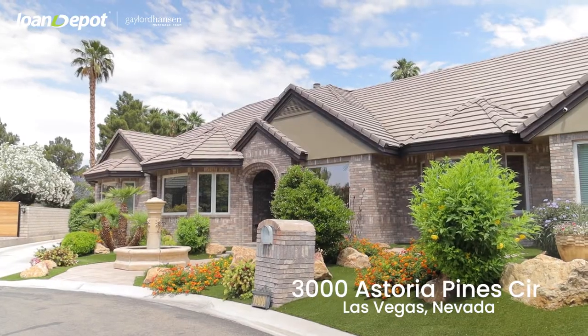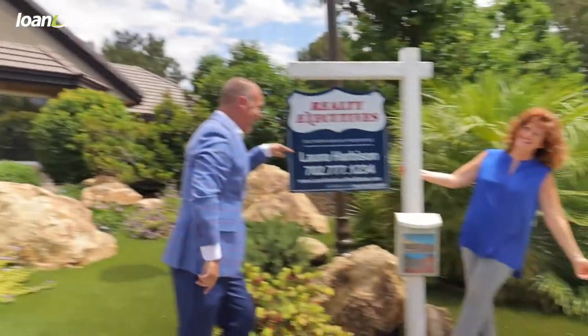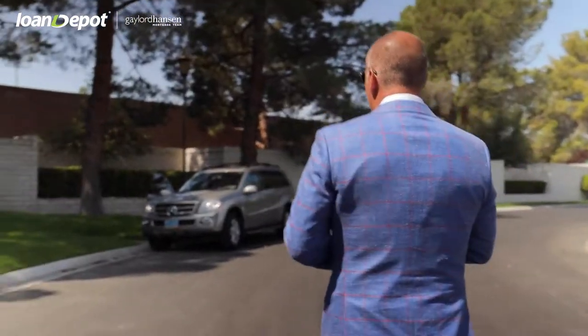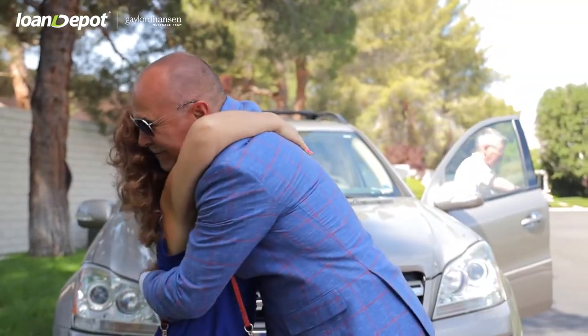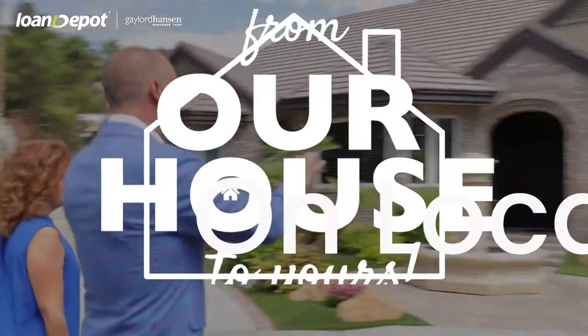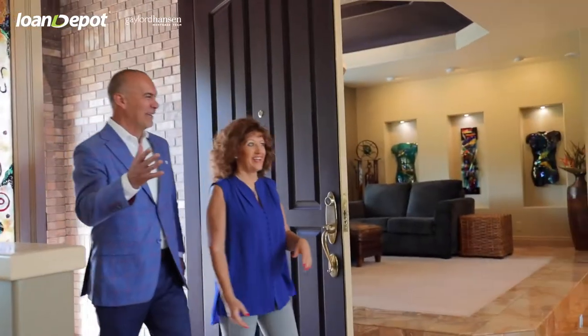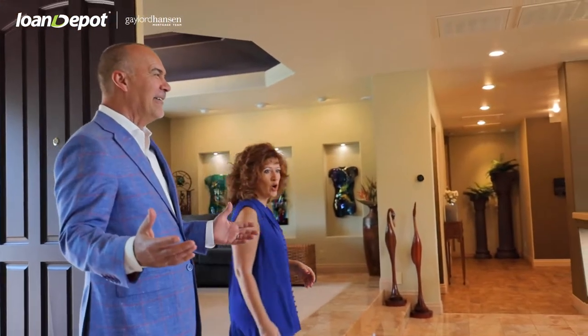Today we are at 3000 Astoria Fines. We're going to be visiting with my good friend Laura, and lo and behold she just showed up. Let's go say hi to Laura. Laura, we're already doing it, how are you? So Laura, thanks for walking me through this house — just spectacular. I know you sell high-end homes throughout the entire valley. Tell us what's unique about this particular home.